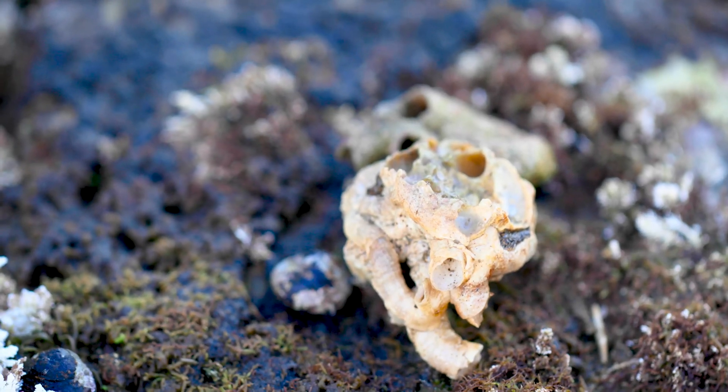Tucked deep in this crevice, we can see the structures created by sandcastle worms. Sandcastle worms are an annelid worm — a segmented worm — in the class Polychaeta. This is just to name a few of the animals that you'll find at the Cabrillo tide pools.